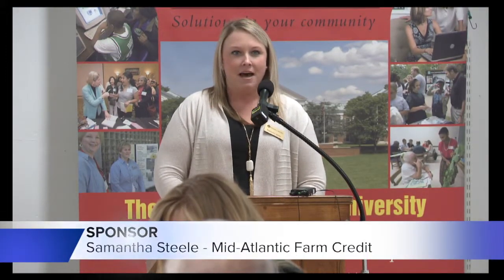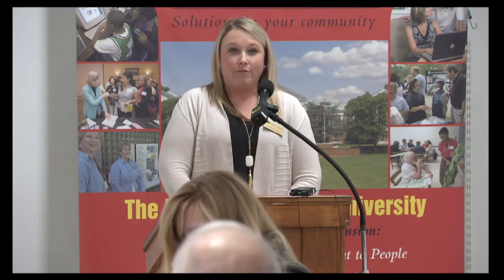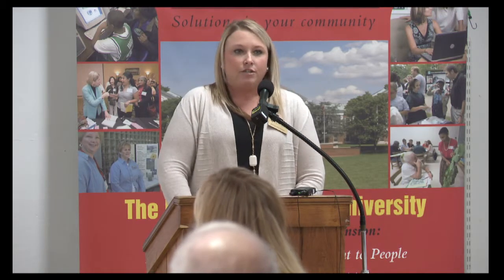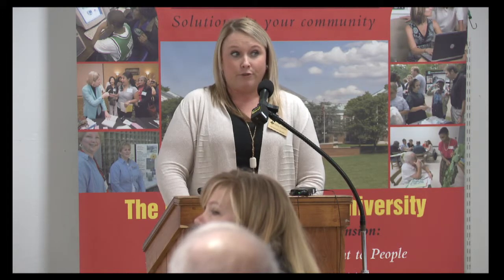Good morning everybody. My name is Samantha Steel, I'm a loan officer with Farm Credit out of our Denton, Maryland office. Farm Credit is a full-service lender that specializes specifically in ag and works specifically with farmers. We offer real estate loans, operating loans, and equipment loans. We also have Farm Credit Express — an option to apply for loans right at the dealership, which comes through to your loan officer as if you came into the office, but it's a quicker service.